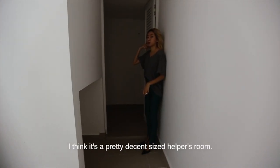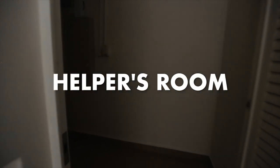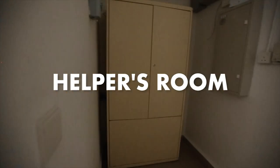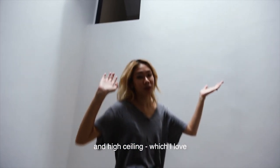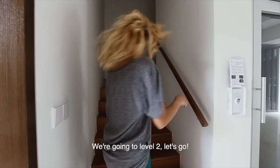The helper's room — I think it's a pretty decent sized helper's room. Lots of storage space. I'm going to get high ceilings, which is what I love. We're going to level 2, let's go.